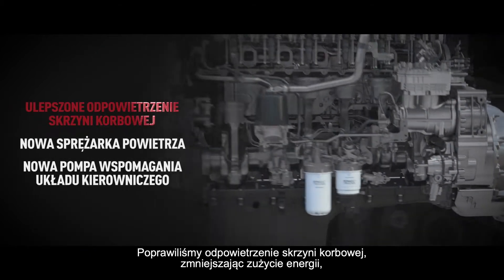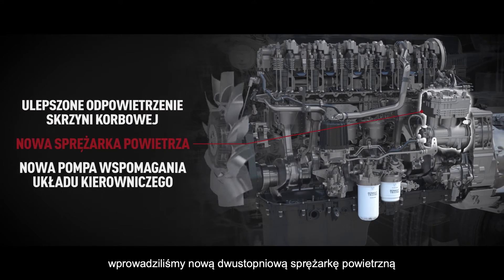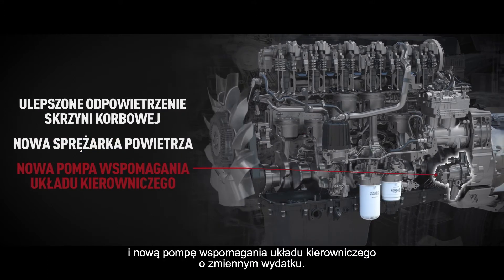We have improved the crankcase ventilation for low energy consumption, a new air compressor dual stages, and a new variable power steering pump.